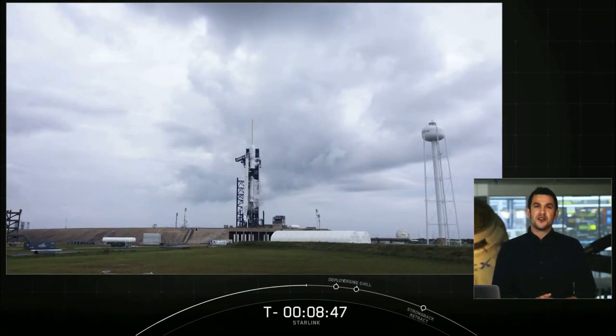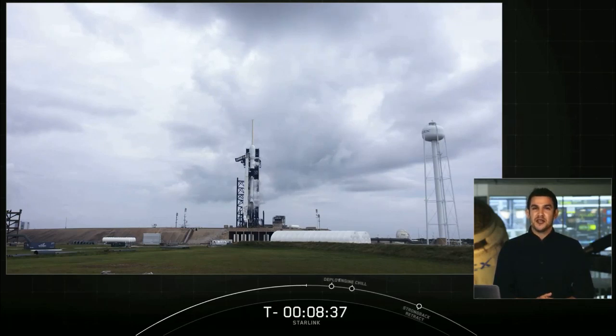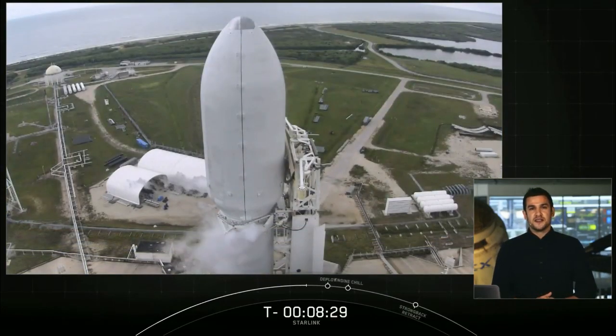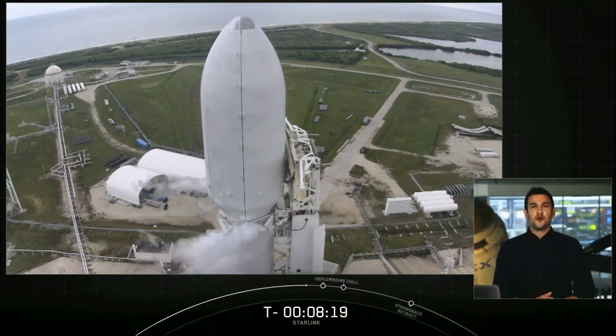Starlink is a constellation of satellites that can provide high-speed, low-latency internet all over the globe, particularly in remote and rural areas where connectivity is limited or completely unavailable. Today's mission will be a bit longer than our recent Starlink missions. We will be lighting our second stage twice and deploying the stack of 60 satellites at about an hour into the mission. By deploying our satellites after two second-stage burns to a circular orbit, it helps get them to their final orbit much faster.